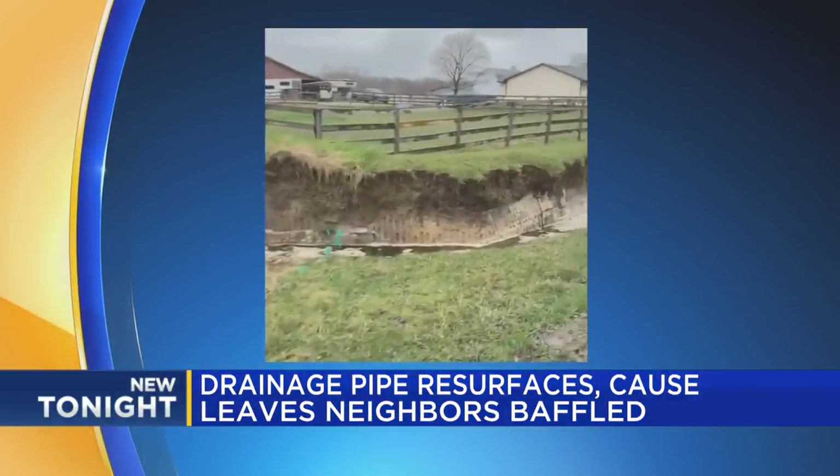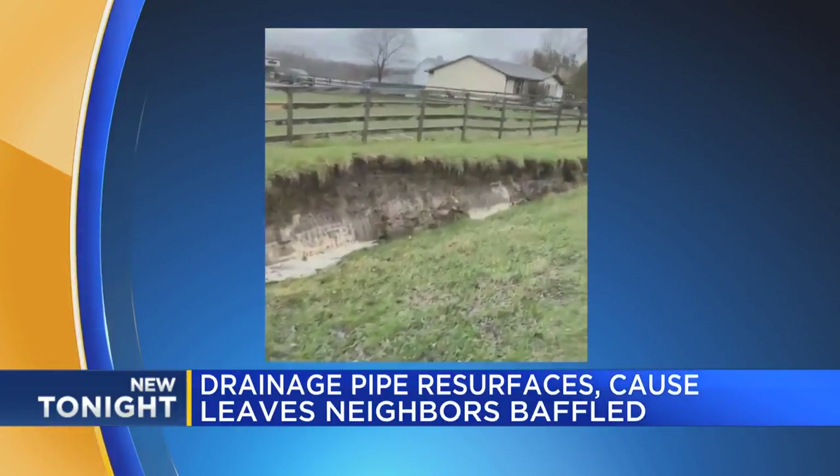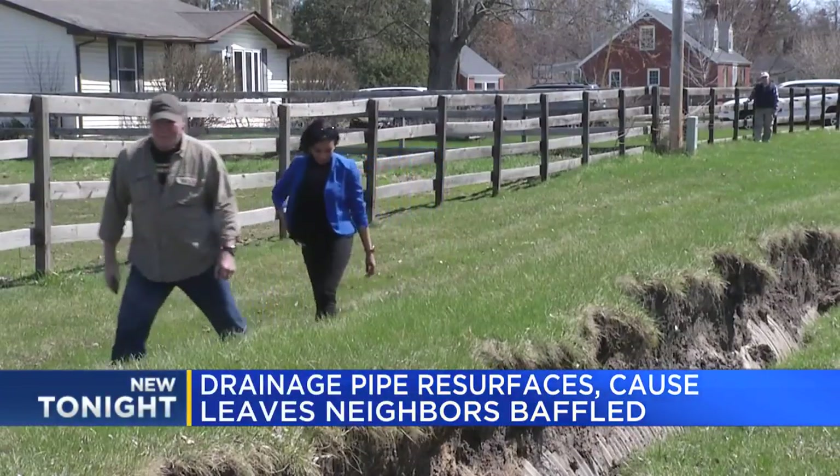A drain ejected from the ground overnight. They recorded this video in disbelief. Looked normal the day before. What was once normal is now a mystery, leaving residents to only assume what could have happened.